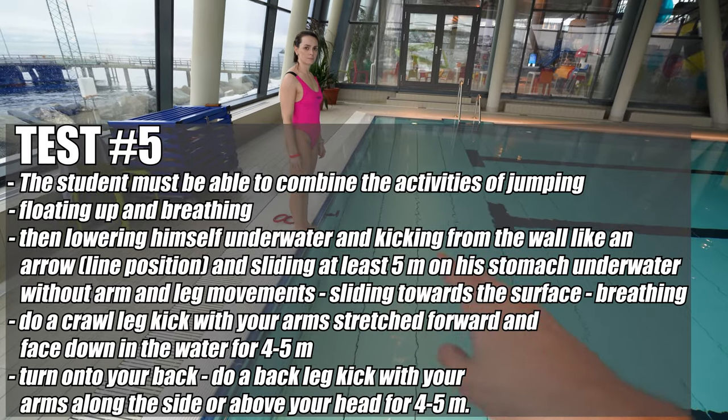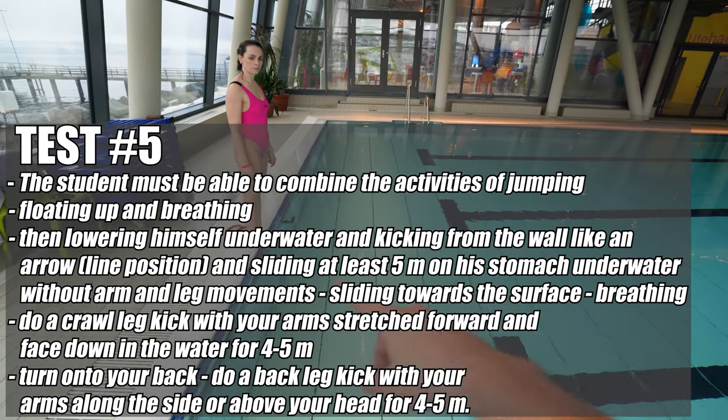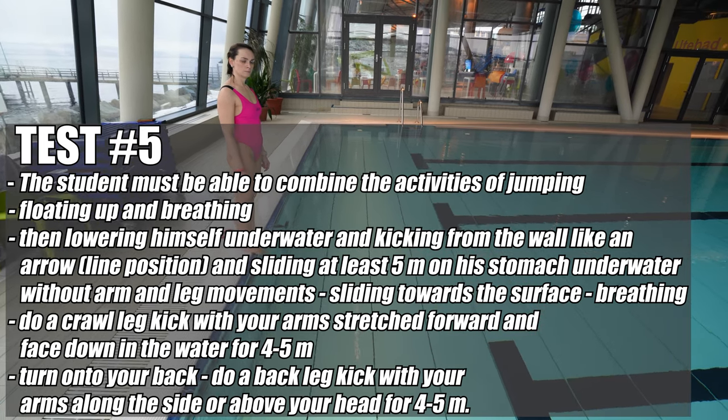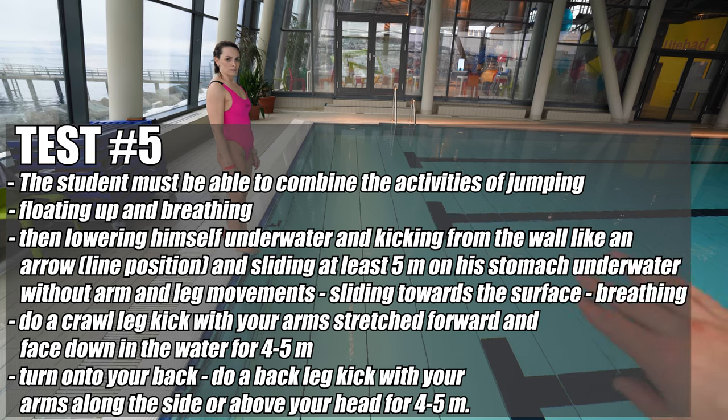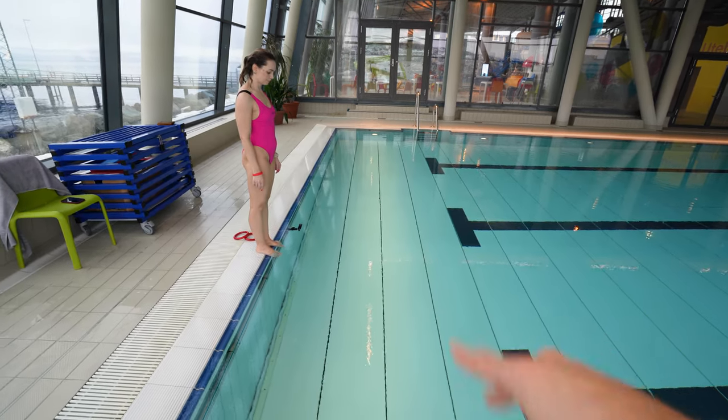Test number five! Jump into the water, float up, then kick off from the wall with your arms out in front of you and glide five meters. Then do a kicking motion with your feet until you get to the other side. Turn around and do the same on your back — just kicking like this.